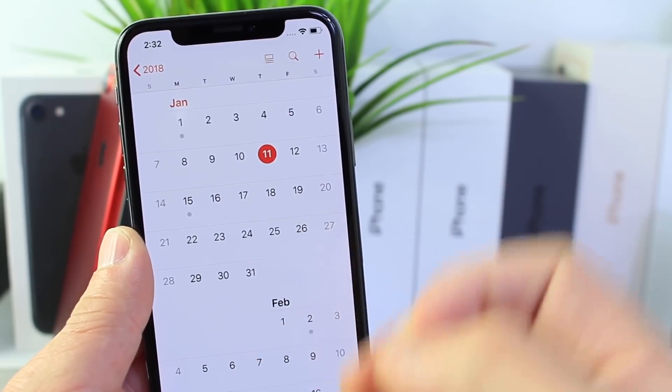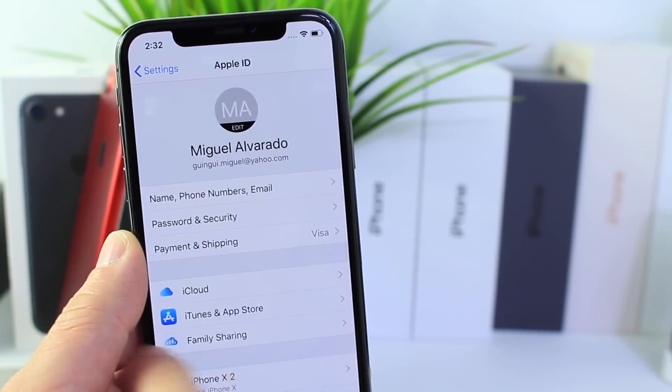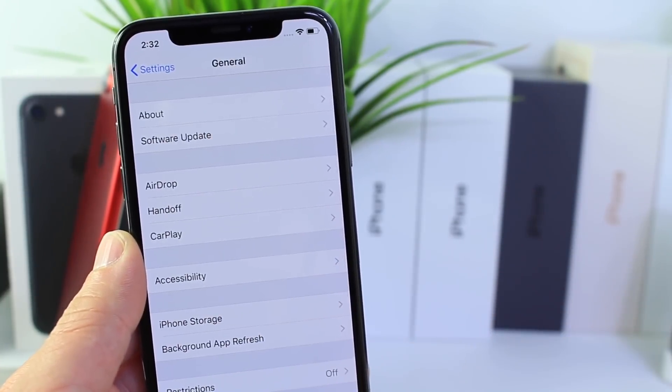Along with 11.2.5 next week, Apple could be seeding the first beta for 11.3 — fingers crossed — because we still don't have the iMessages with iCloud feature built into the software. This isn't a really big software update for iOS other than a lot of the security enhancements.